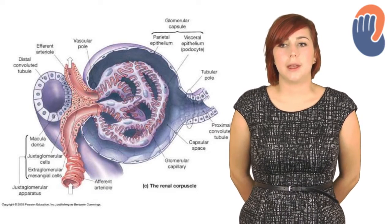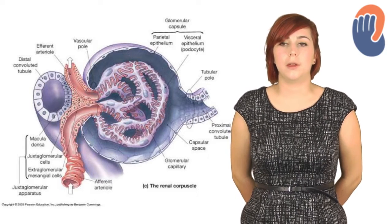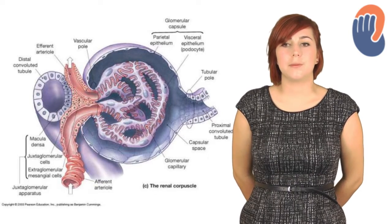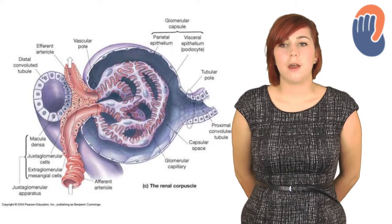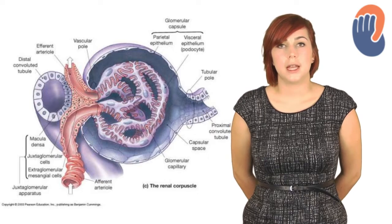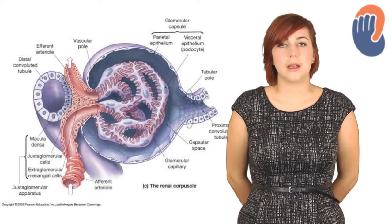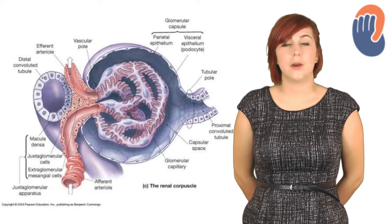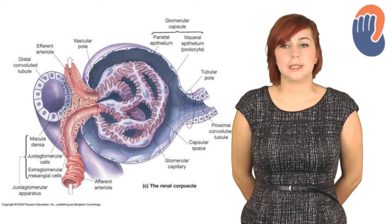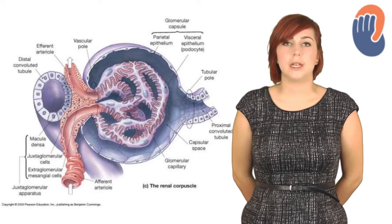The cortical thick ascending limb and distal tubule are similar to the proximal tubule in that they have columnar and cuboidal epithelium, but there's no brush border. They do still have mitochondria, which is important for active transport. This part of the nephron is important for the hormonal control of calcium levels. The collecting duct consists of two cell types: principal cells, which have sodium-potassium ATPase activity on the basal membrane and are important in potassium secretion, while the intercalated cells have high carbonic anhydrase activity and are therefore important in acid-base balance.